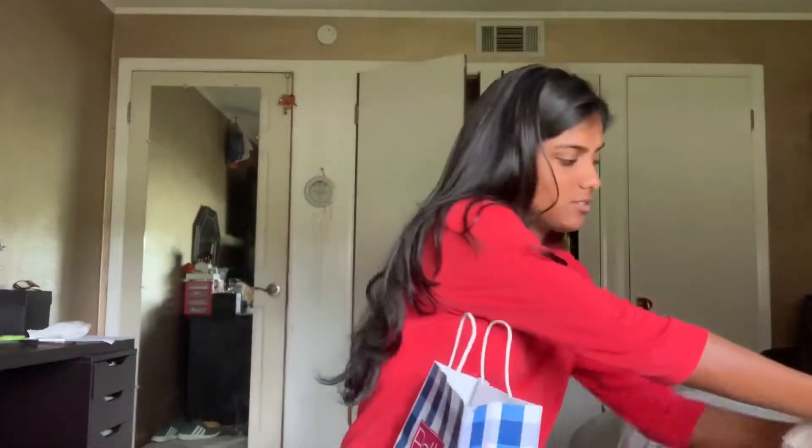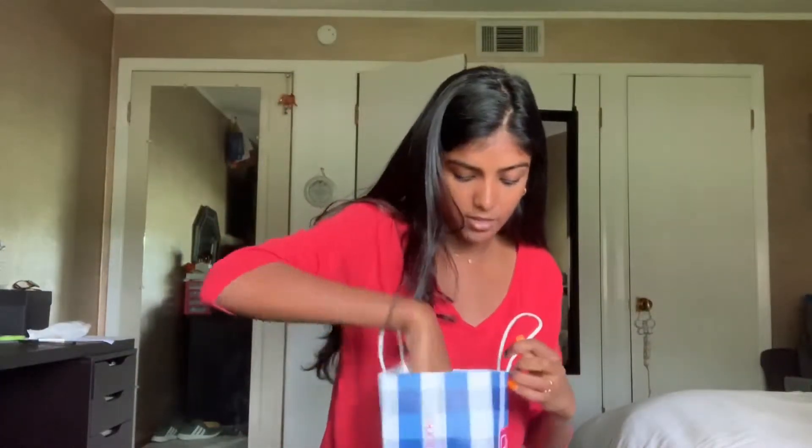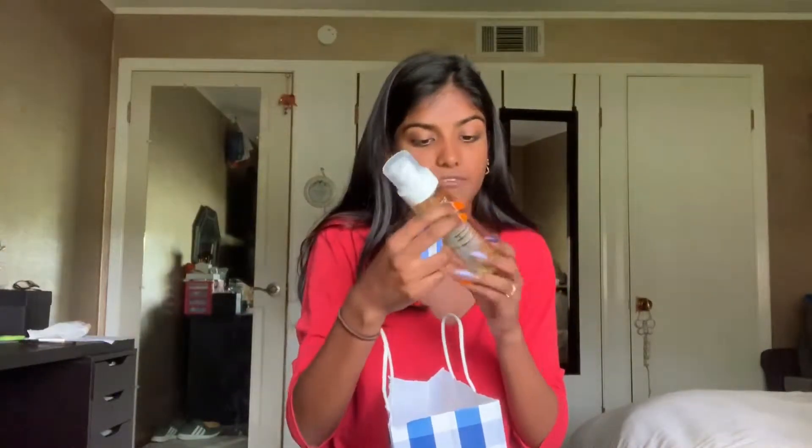Next I have two items from Sephora — I threw away the bag. I got the Supergoop sunscreen, SPF 50. I'm actually super allergic to almost every single sunscreen on the market — all sprays, regular rub-on. This is the only sunscreen that does not cause my entire body to break out into a rash, so if you guys are super sensitive to sunscreen I really recommend this.